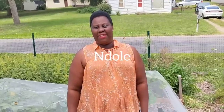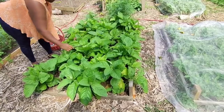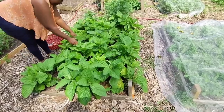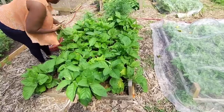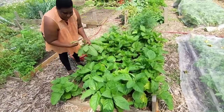Hi guys, welcome back to my channel. My name is Kareen and this is my garden. Today we are cooking what we call in Cameroon 'dole.' My bitter leaves are ready to be harvested, so I'm going to harvest the bitter leaves and cook for you guys. This is what we call bitter leaves in Cameroon — Nigeria eats it too. Cameroon and Nigeria both love bitter leaves.